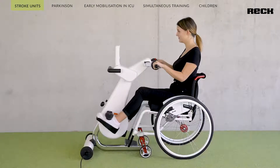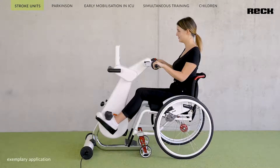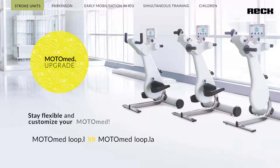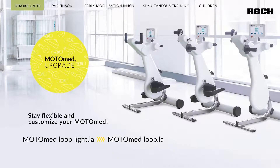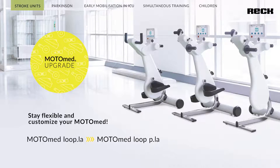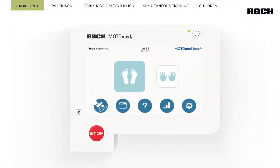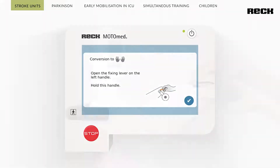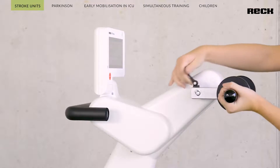The Motomat Loop Edition stands for future-oriented movement therapy in a sitting position. The models are upgradable and can be extended in terms of equipment and functionality. The changeover from arm to leg training and vice versa can be performed quickly and easily with the Motomat Loop Edition by touch digital intelligence.